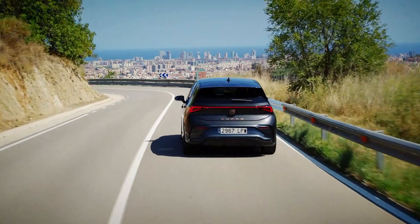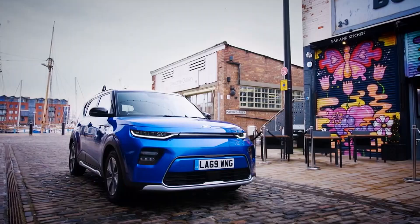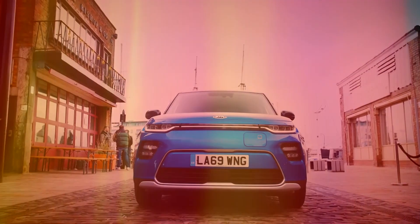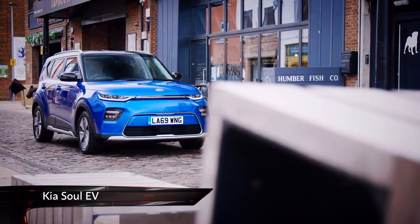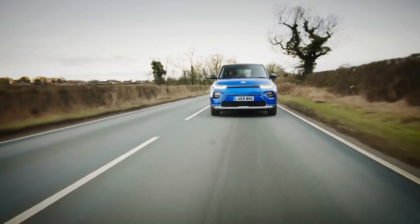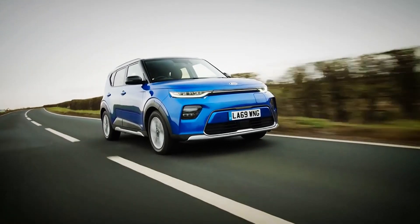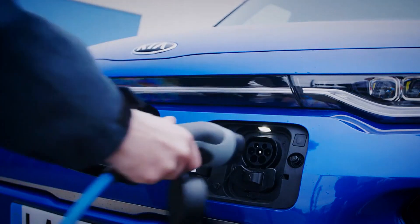This is a growing sector of the market, though, with lots of interesting alternatives, not least the Kia Soul EV. The head-turning little Kia gets a 64 kilowatt battery, good for 280 miles of range. Performance is decent too, thanks to a 201 brake horsepower motor. It's quick to charge, too, with a 100 kilowatt charger getting it to 80% from empty in under an hour.